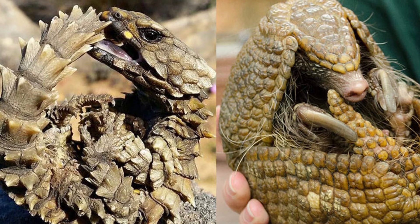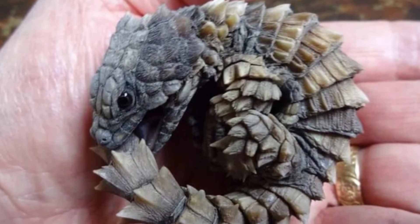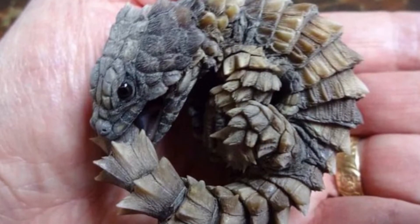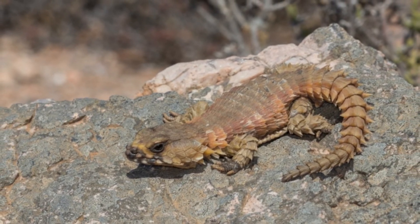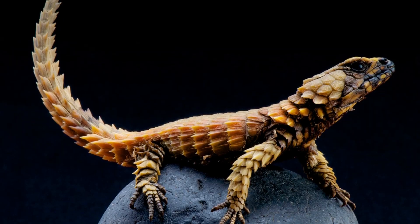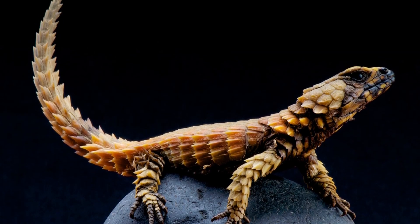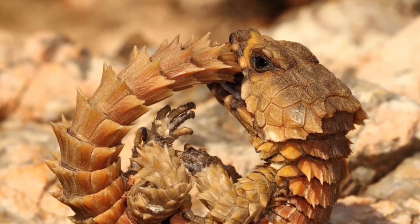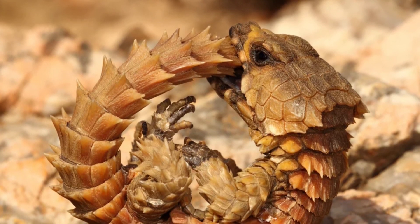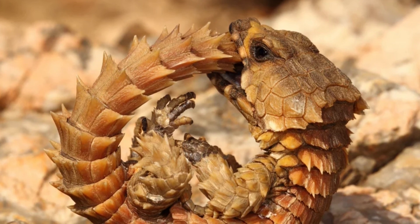Most predators on the South African desert grounds shy away from the armored reptile because of its shell. Prominent predators are birds of prey such as eagles, falcons, and ospreys. The lizard diets on a variety of insects for the most part, and also chows down on the occasional plant if necessary.